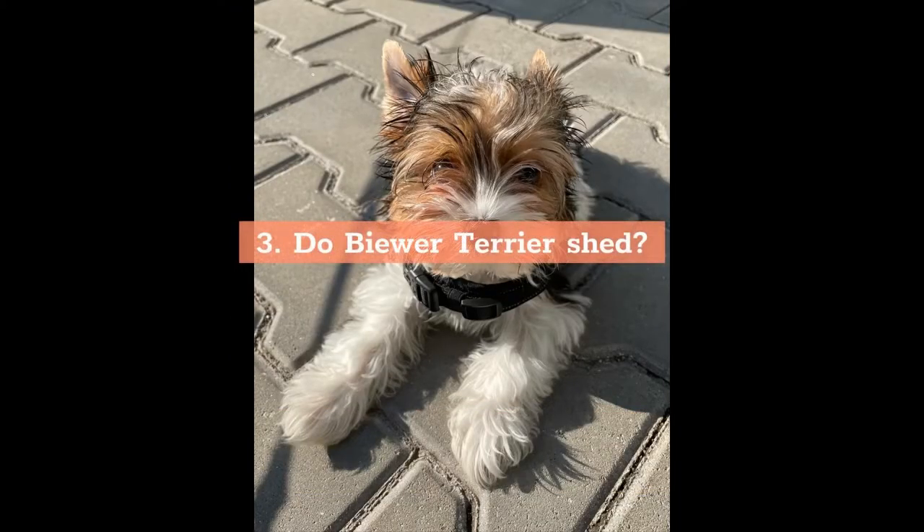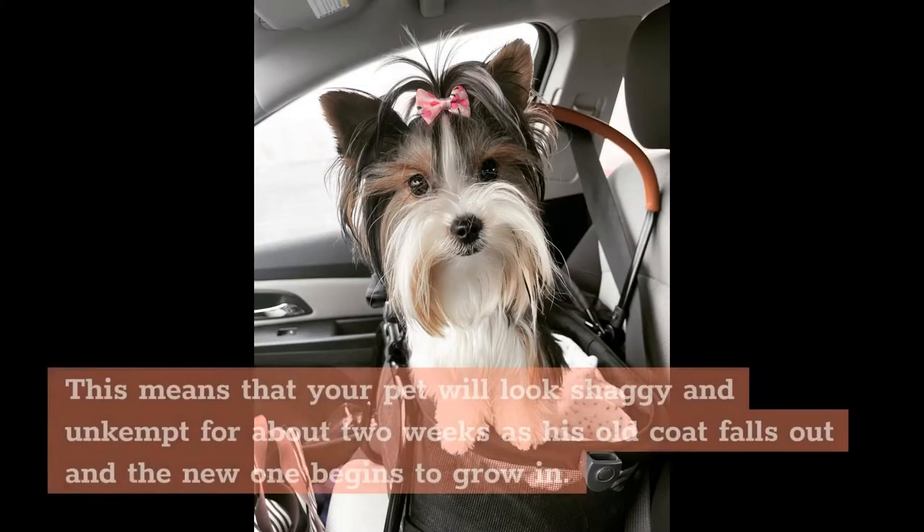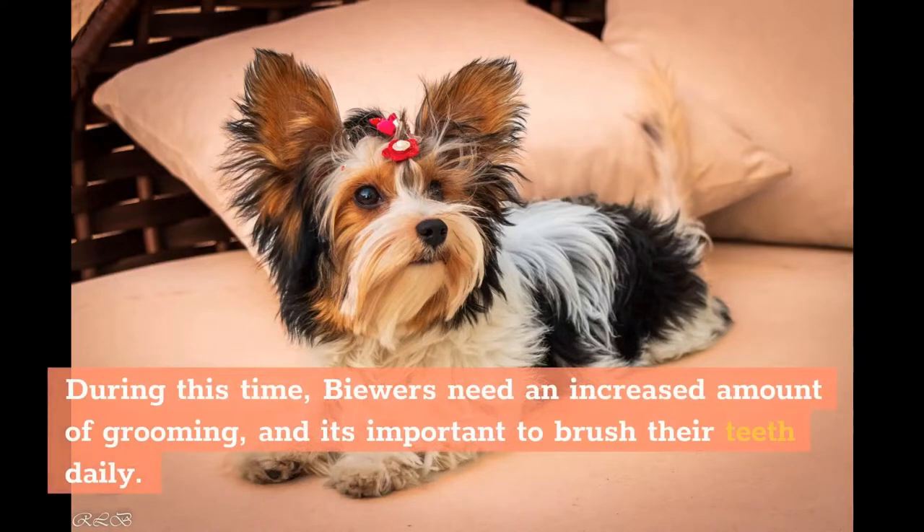Do Biewer Terriers shed? Biewer Terriers do not shed, but they do blow their coats twice a year. This means that your pet will look shaggy and unkempt for about two weeks as the old coat falls out and the new one begins to grow in. During this time, Biewers need an increased amount of grooming, and it's important to brush their coats daily.